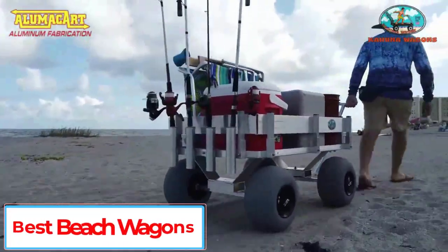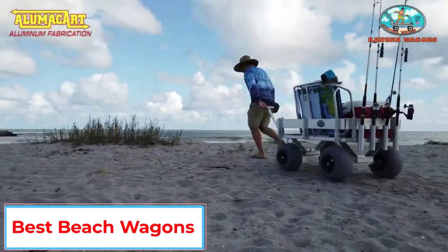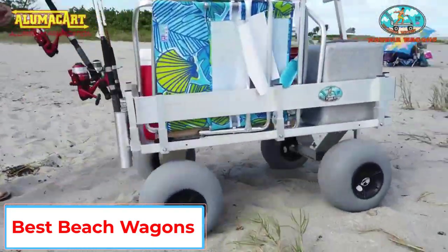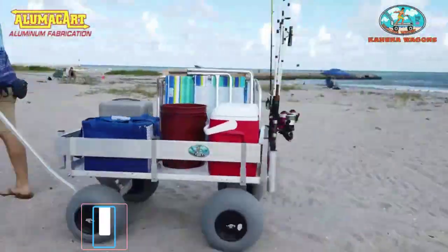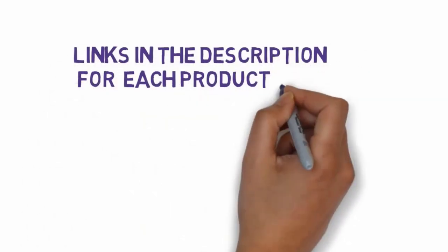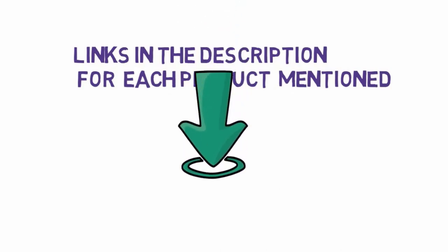Are you looking for the best beach wagons? In this video, we will look at some of the 5 best beach wagons on the market. Before we get started, we have included links in the description, so make sure you check those out to see which one is in your budget range.